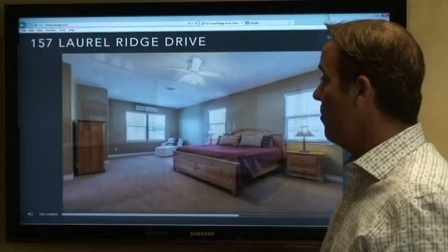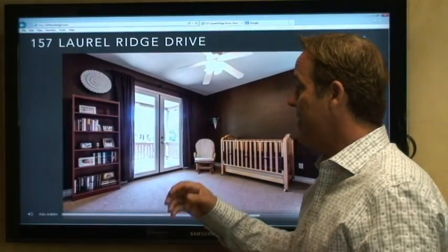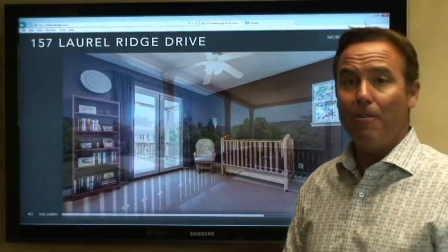So let me tell you, 157 Laurel Ridge — if you want to see more pictures of this home, come to our website at www.cghomes.com and you'll be able to see all the different features of the home. Or come out Sunday from 12 to 4. We look forward to seeing you. This is Stephen, the Stephen Christie Realty Group. Have a great day.